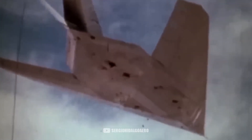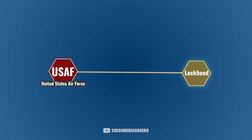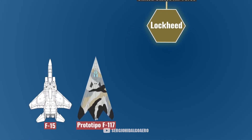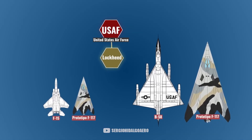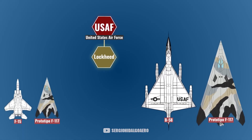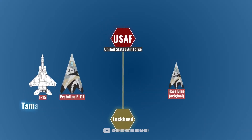Although the two Have Blue prototypes had been tested, the F-117 would be very different. For starters, it was going to be much bigger. Initially, the Air Force asked Lockheed if they could make two versions — one the size of an F-15, and a larger one the size of a B-58. Lockheed advised that the large plane option was overly complex, and that even the smaller version was already much larger than Have Blue and therefore had too much complexity.